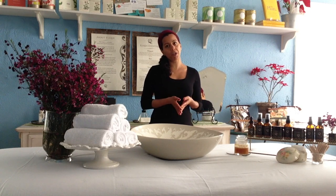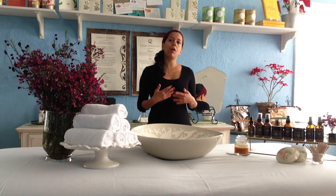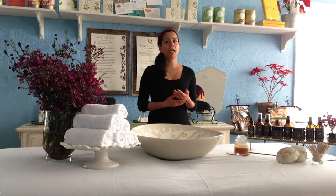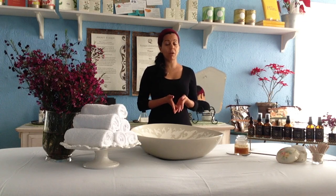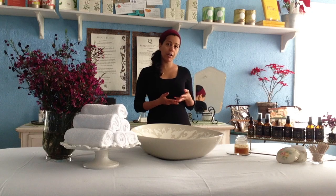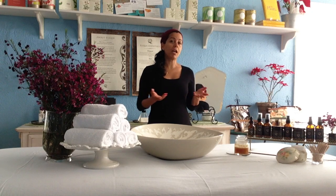Honey is a core ingredient of our line and one of our most beloved skin foods, and so many people ask me all the time: how do you cleanse with honey? Isn't it sticky? Isn't it gooey? Does it stick to your face? How do you rinse it off? Because we love it so much and we encourage people to use honey, I wanted to create a video to show you how simple it is to use honey on your face.